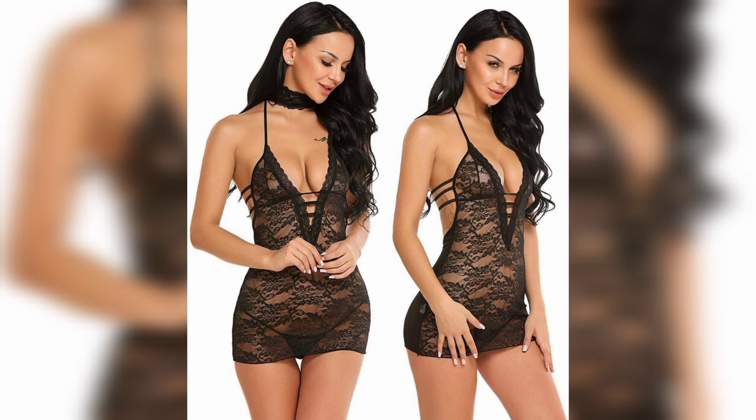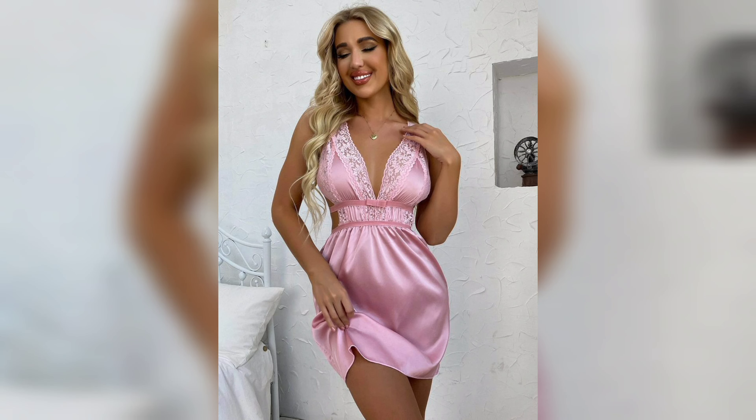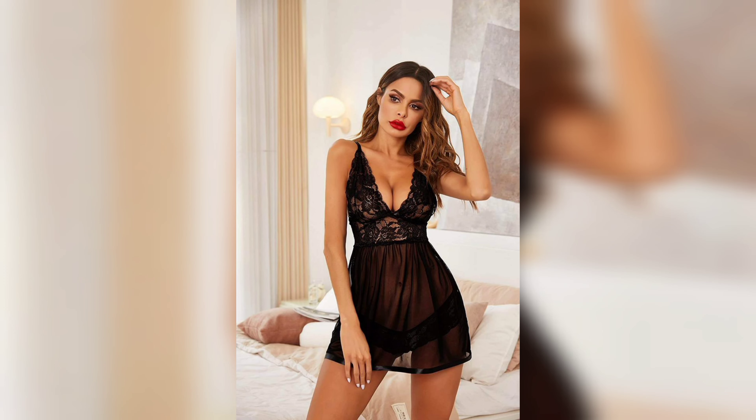The chemise is a slightly longer version of the baby doll and typically has spaghetti straps. The slip is a form-fitting nightie that resembles a dress and is usually made of silk or satin.